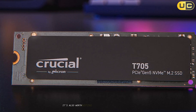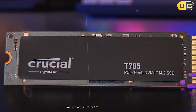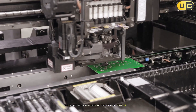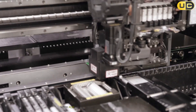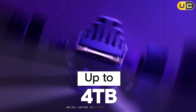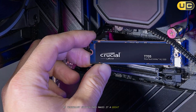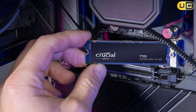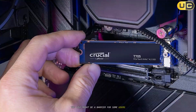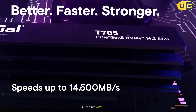It's also worth noting that the T705 uses advanced NAND technology, which contributes to its exceptional performance. One of the key advantages of the Crucial T705 is its future-proofing. With PCIe 5.0 support, it's ready for the latest systems and will continue to deliver top-tier performance as technology evolves. This makes it a great investment for those who plan to upgrade their systems in the future. However, the cost might be a barrier for some users, and it's essential to ensure your system supports PCIe 5.0 to get the most out of it.